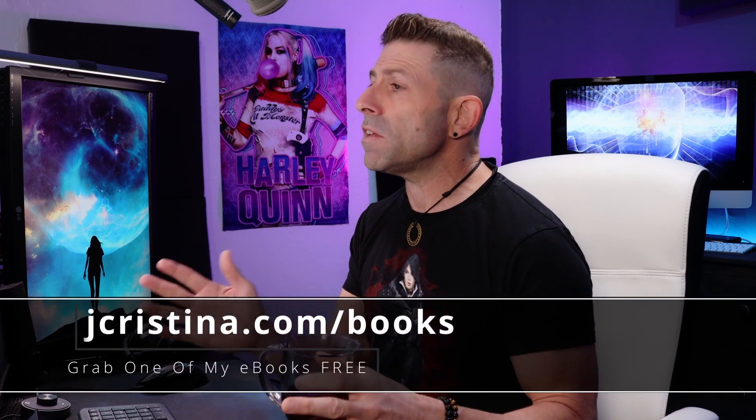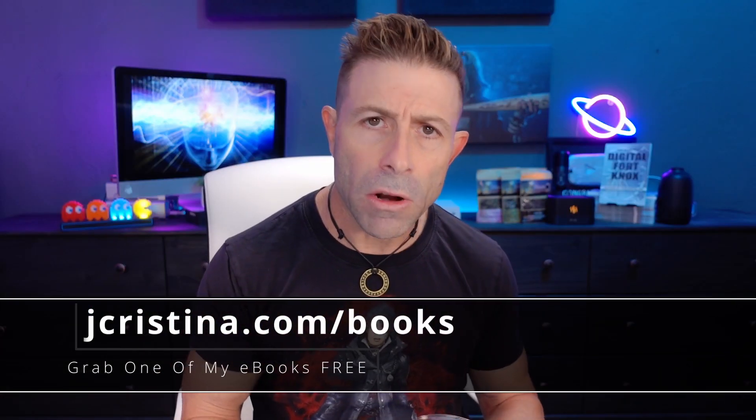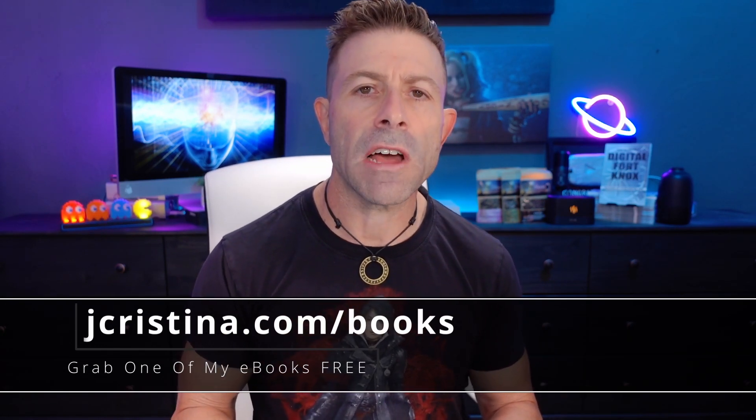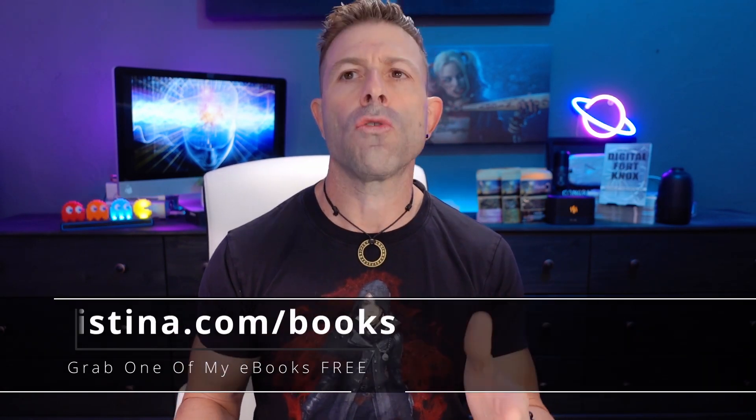Before we get into it, I want to preface this video with two things. Number one, if you haven't downloaded any of my eBooks as of yet, go check them out. Go to jchristina.com/books. Once again, jchristina.com/books. They are free, go grab them.